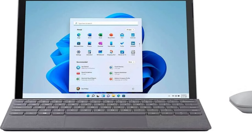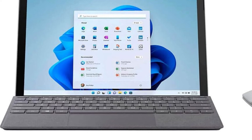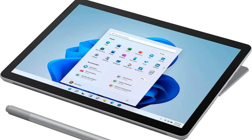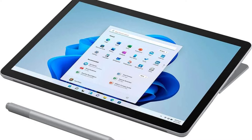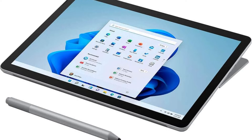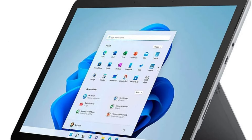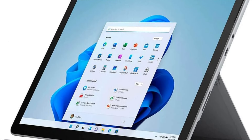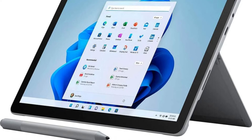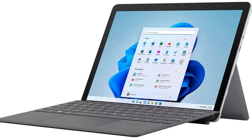Running on Windows 11, the Surface Go provides a more intuitive and natural user experience. Whether you're working, playing, or creating, Windows 11 offers a seamless and user-friendly interface that adapts to your needs. For those needing productivity tools, the Surface Go is compatible with Microsoft 365, giving you access to essential applications like Word, Excel, and PowerPoint — making it a great choice for students, professionals, and anyone needing reliable office software.